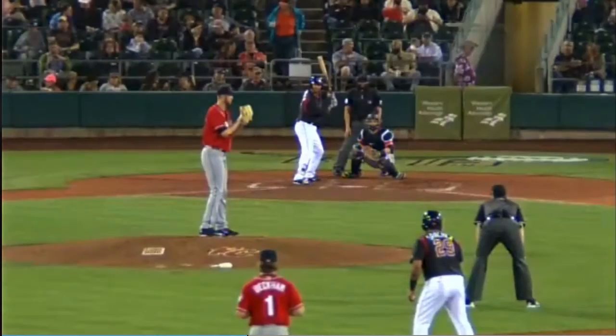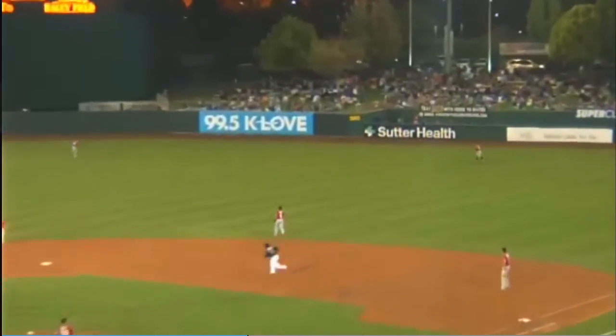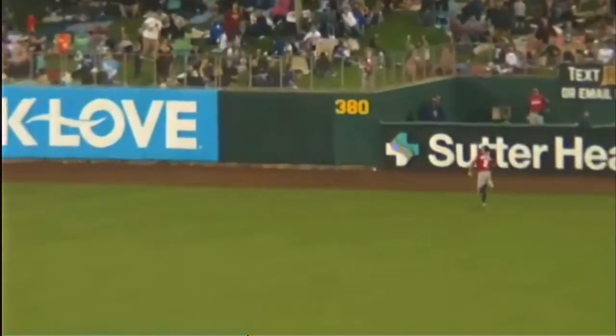Kyle Schroeder with a three-run homer, and the Rivercats lead 6-3. So Schroeder hits it over the left side, over the right center field wall.